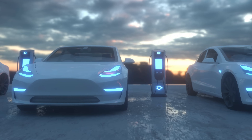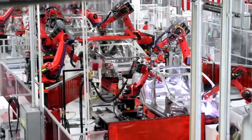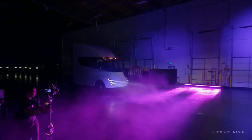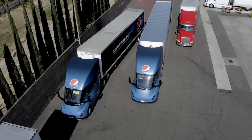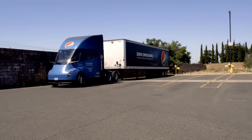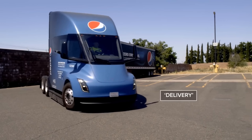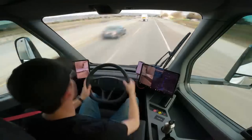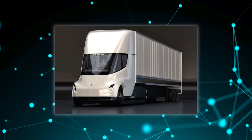Imagine a world where the rumble of diesel engines is replaced by the quiet hum of electric power. That's the world Tesla is building with its revolutionary electric trucks. One year since the delivery of the Tesla Semi, this marvel of engineering has proven indispensable for companies like PepsiCo, operating 12-hour shifts and transporting critical loads, including the iconic Cybertruck, to various test locations. With its ability to cover over 1,600 miles in a single day, the Tesla Semi isn't just a truck — it's a symbol of a sustainable future.